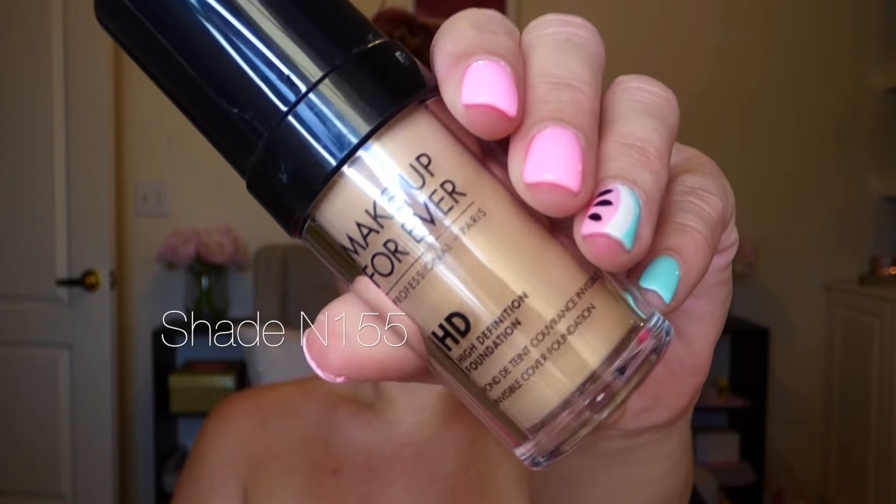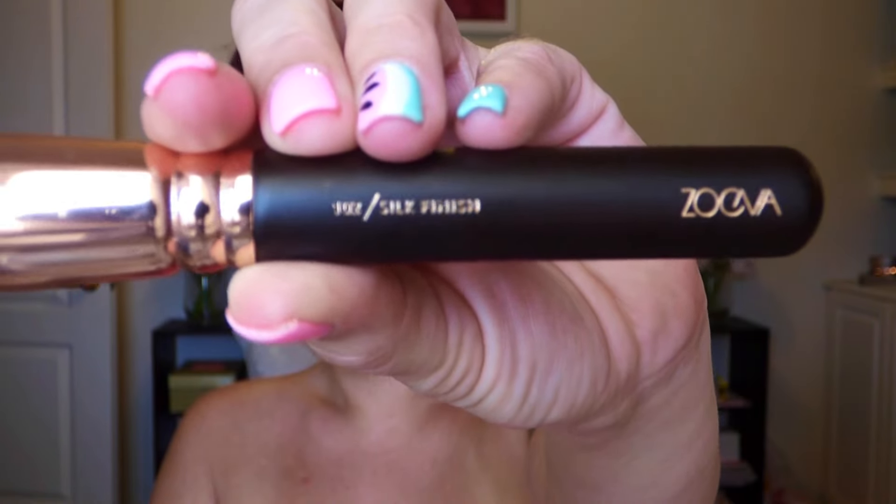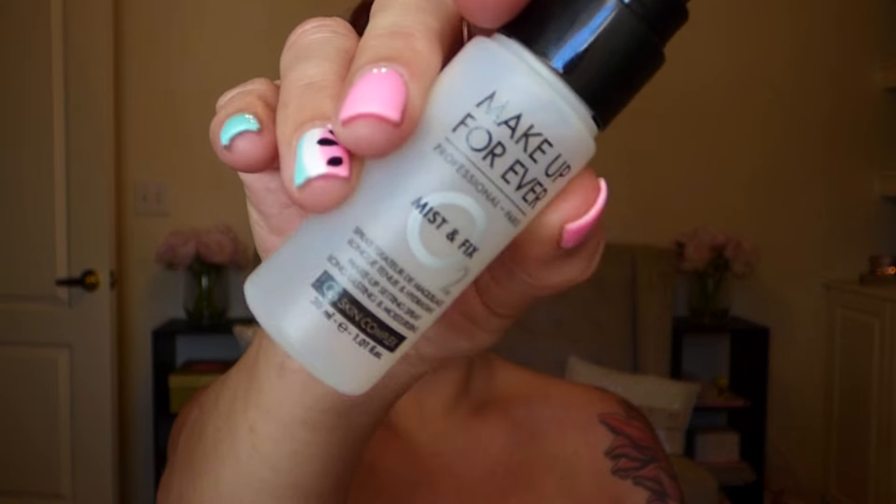I'm already primed and moisturized, so I'm starting with this NYX color correcting palette to conceal my under-eye circles. Next I'll go in with the Makeup Forever HD foundation. My first impression product is the Zoeva number 102 silk finish foundation brush — I love it. It has synthetic fibers; normally I'd prefer a flat top kabuki, but this got me great coverage where I needed it and it was easy to wash.